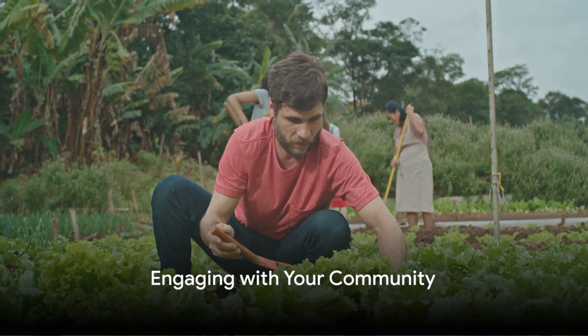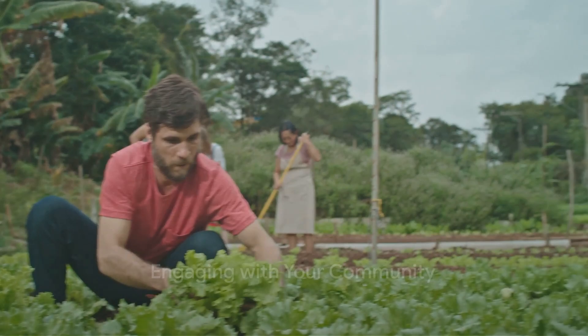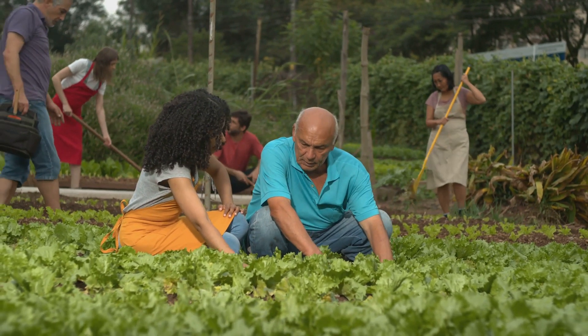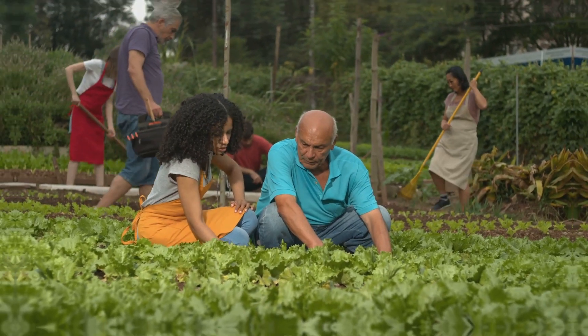Finally, remember that self-sufficiency doesn't mean going it alone. Engaging with your community and participating in the sharing economy can provide invaluable resources and support.